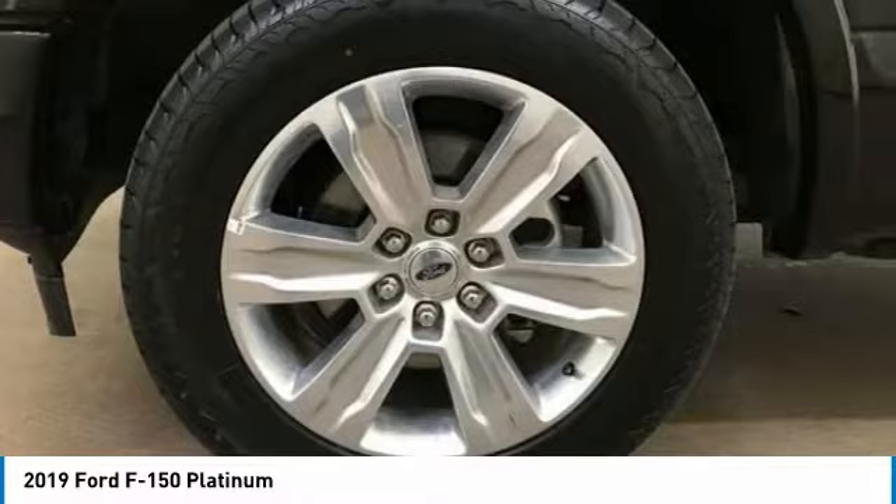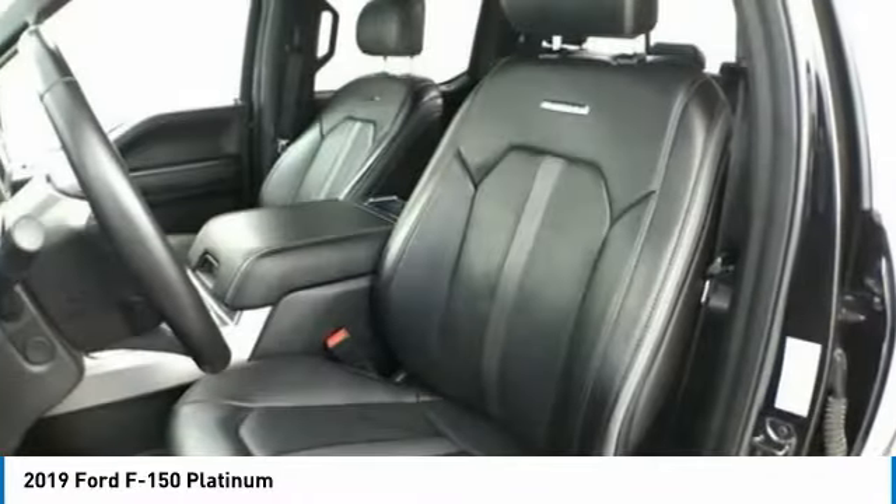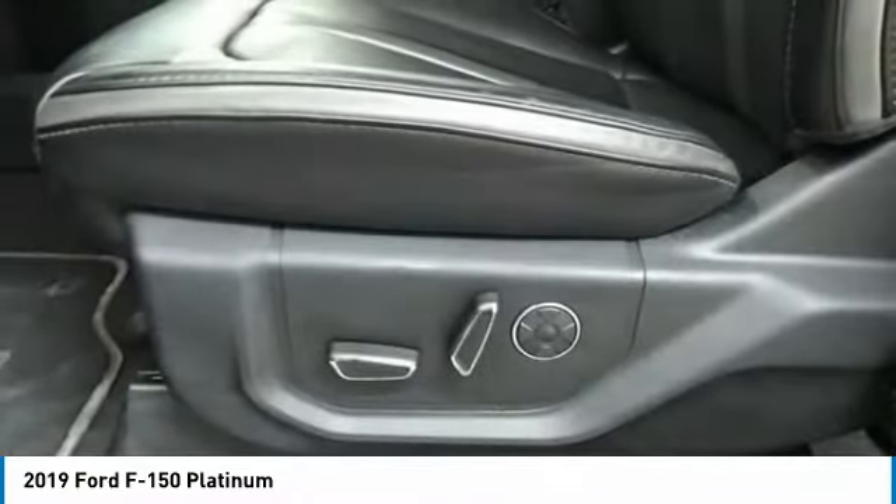Front wheel independent suspension, ventilated front seats, rain-sensing wipers. Your new ride is just a phone call away.